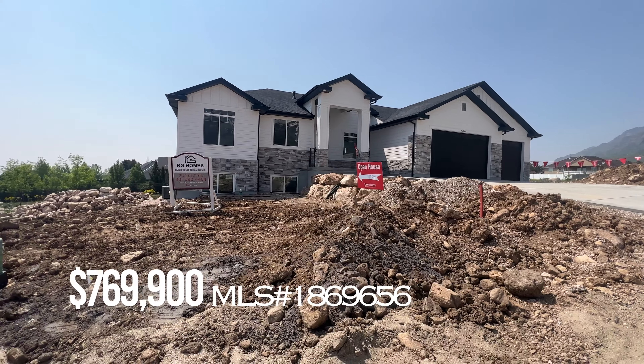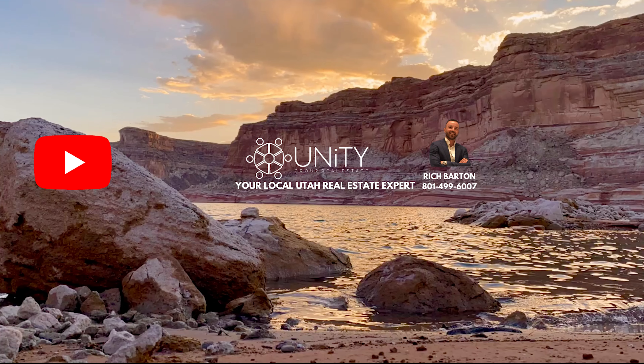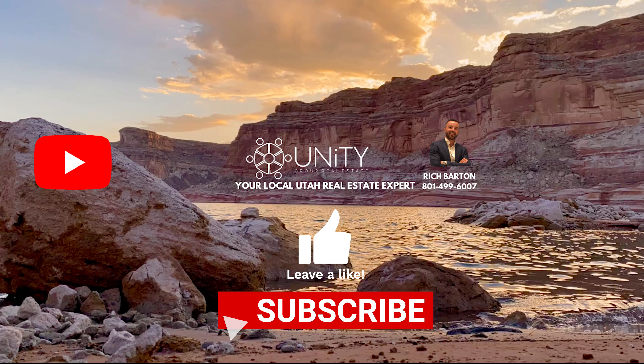If you'd like more information about this home or any other homes that may become available in the area, please feel free to shoot me a message. If you're curious about the value of your home and thinking of selling, I'd love to help. Send me a message, make sure to like and subscribe, and we'll see you on the next video.